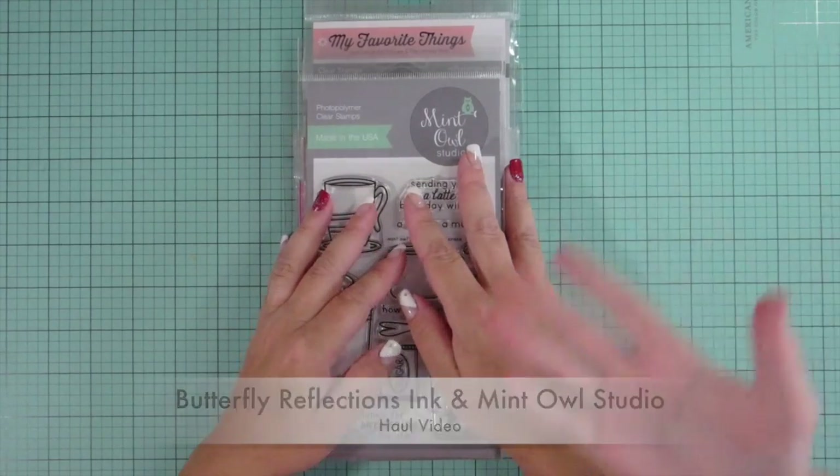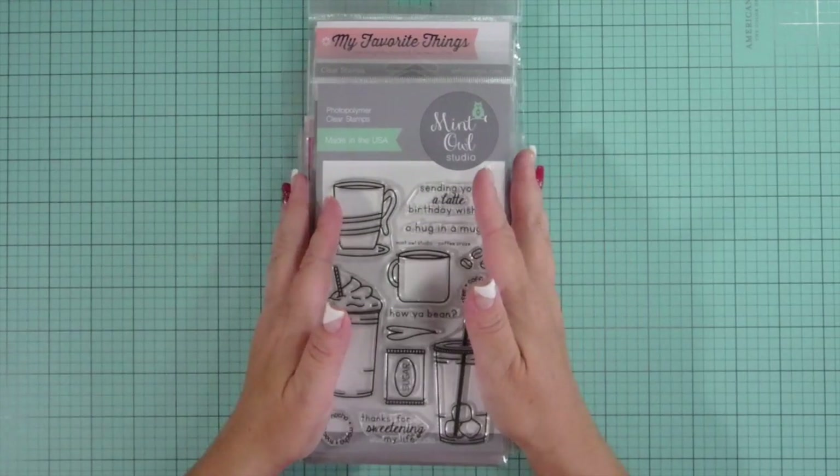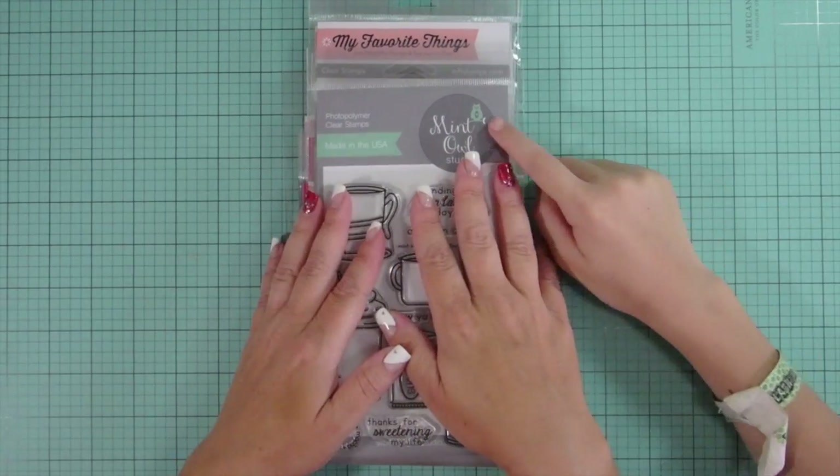Hi everybody, we're back with another haul video. My daughter's with me again. I have Mint Elle Studios and Butterfly Reflections, Inc.